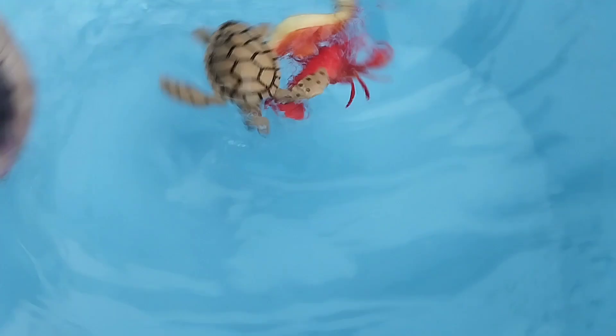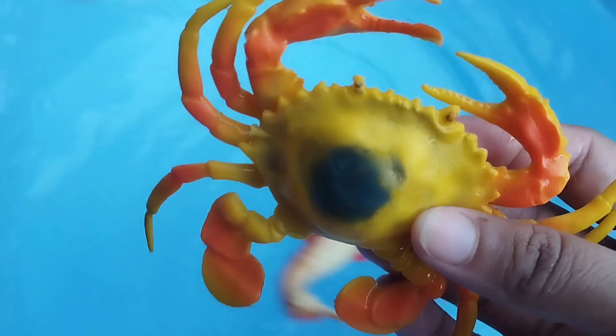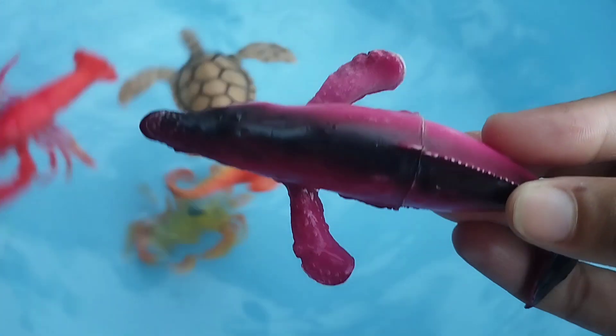The next one is a sea turtle, a king crab. This is a king crab.